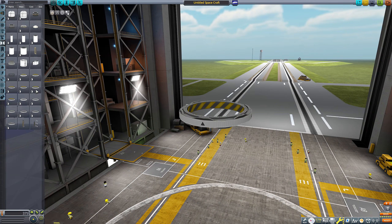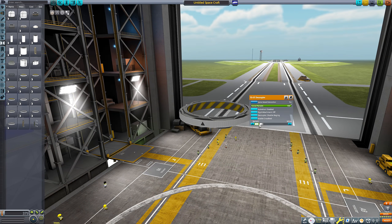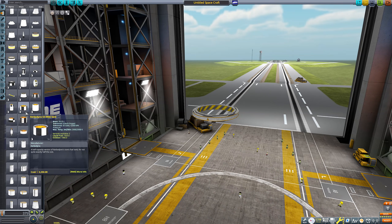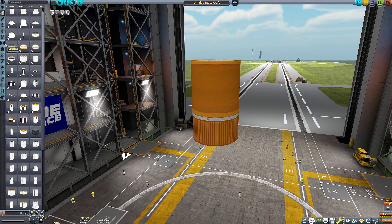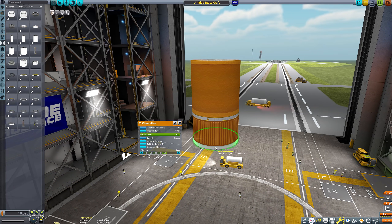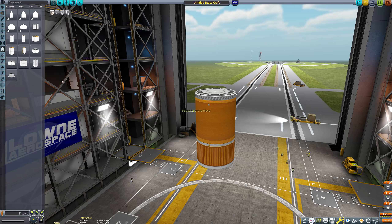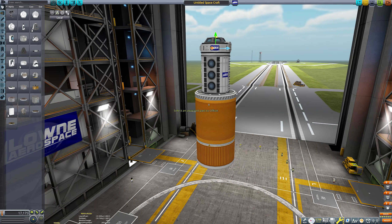Hello everyone and welcome back to another Kerbal Space Program video. Today I'm going to be recreating a mission that never was. I'm going to be recreating the Skylab 2 mission — and I don't mean the second crewed expedition to the Skylab 1 space station. I'm talking about the proposed Skylab 2 space station.